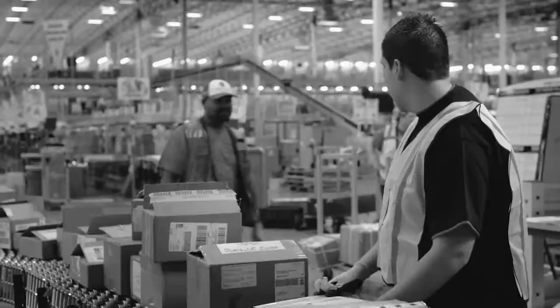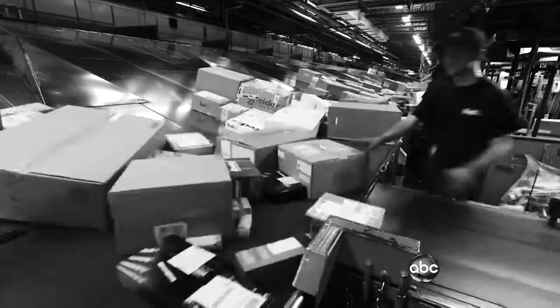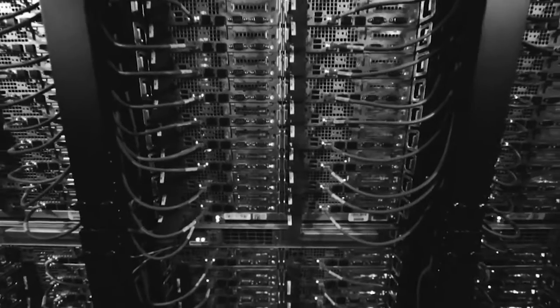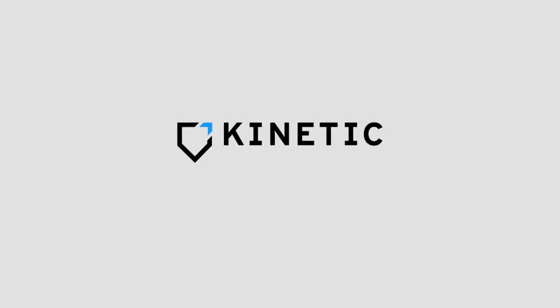Kinetic is bringing preventive care to the warehouse, innovating how workers stay healthy as well as how they're managed. Today, Kinetic is working with some of the largest shippers in the world to build the first-ever data center of human activity in relation to productivity. This has led to insurance companies recommending Kinetic in exchange for lower premiums. This is Kinetic, on a mission to protect workers everywhere.